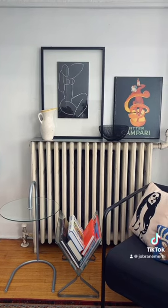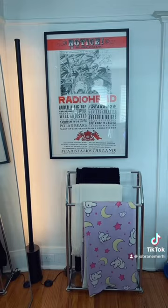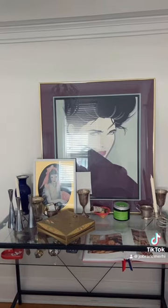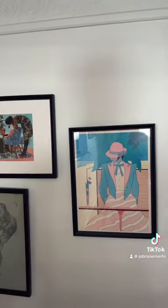That black and white print is actually vintage IKEA. Radiohead poster with IKEA lights. Another Patrick Nigel print.